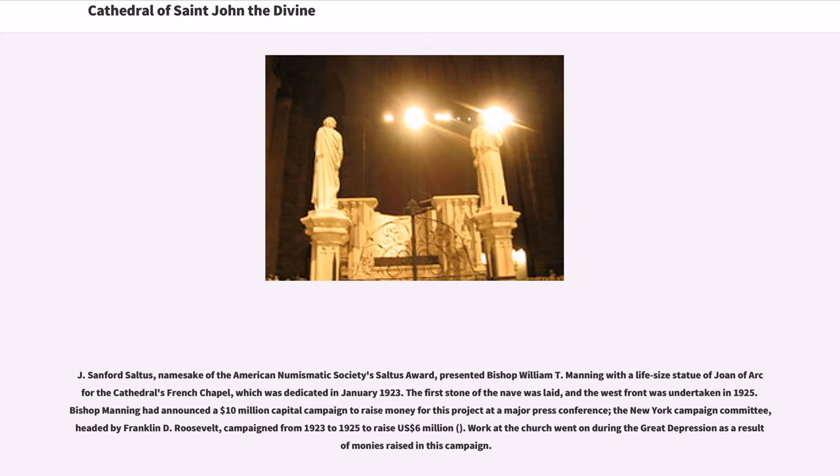The first stone of the nave was laid, and the West Front was undertaken in 1925. Bishop Manning had announced a $10 million capital campaign to raise money for this project. The New York Campaign Committee, headed by Franklin D. Roosevelt, campaigned from 1923 to 1925 to raise $6 million.